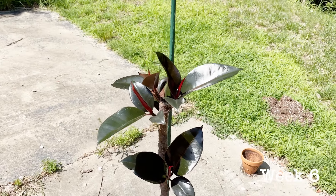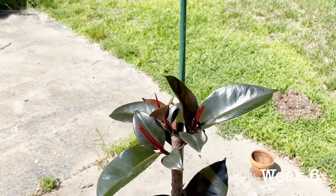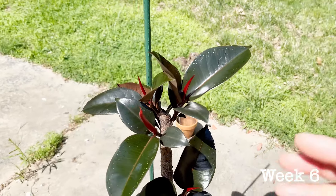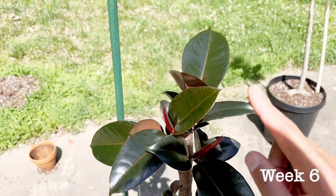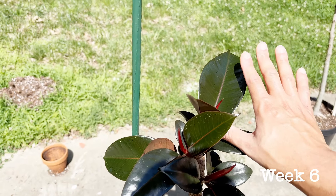Another beautiful and sunny day to do a week 6 update of all of my ficuses. First, let's start off with the ficus burgundy. The ficus burgundy is looking absolutely beautiful this week. The leaves are becoming nice and big and, as you can see, they're getting to the ideal size of a bit bigger than my hand.